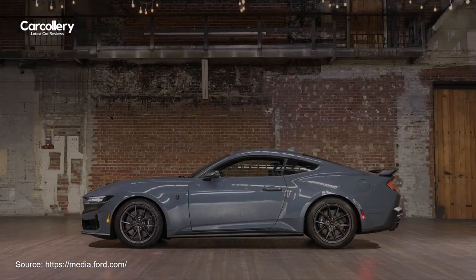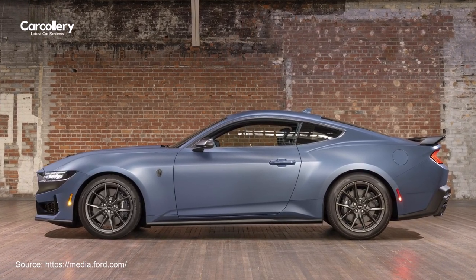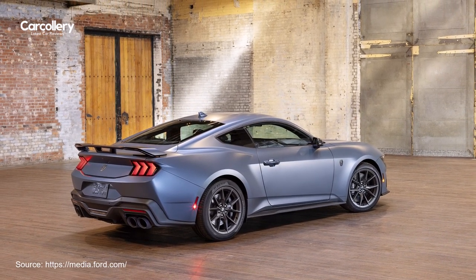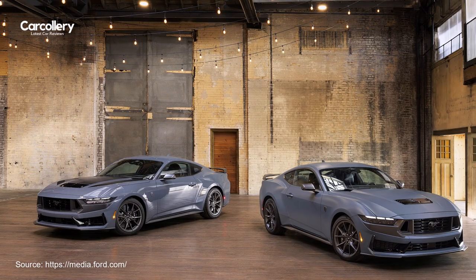Matte Clear Film is available on all Mustang Coupe models — EcoBoost, GT, and Dark Horse — and in all factory paint colors, with first deliveries slated to begin in June 2024. It will also be available on all Mustang convertible models in the fourth quarter of 2024.